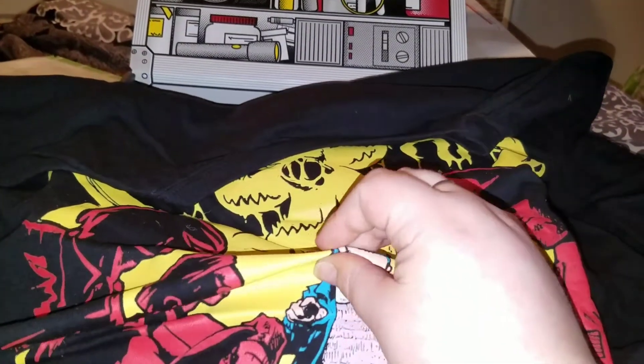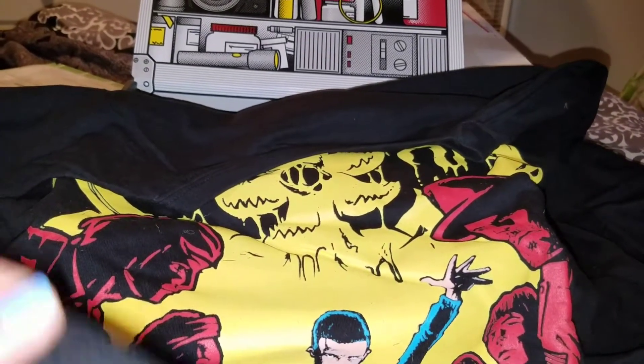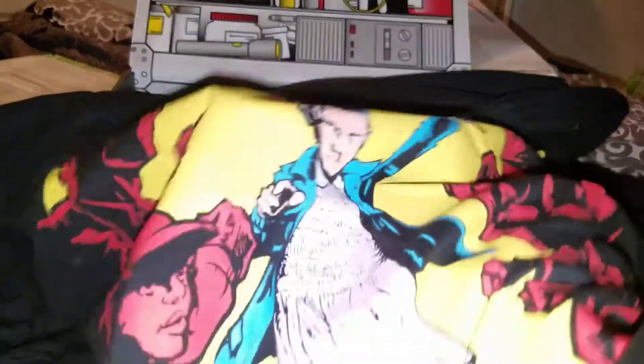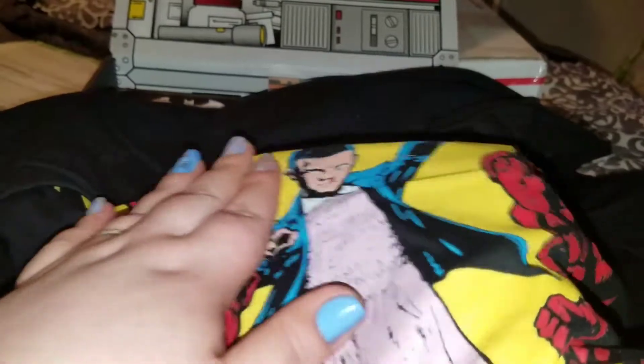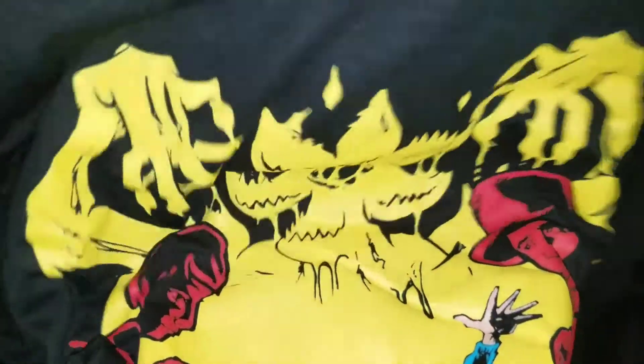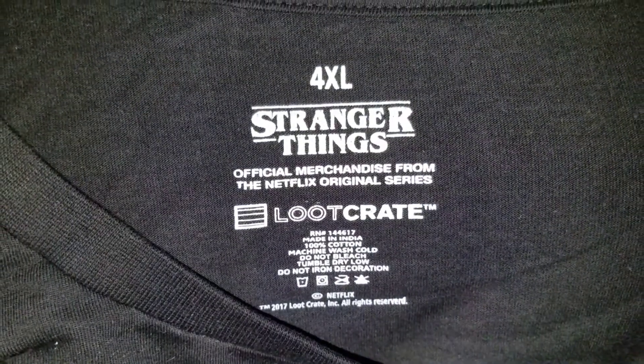The only thing I hate is this kind of matte feel on the t-shirts, but I don't give a shit about the feel - I'll wear this thing to bed every night. Let's see if the inside has that matte feel. Oh no, okay, you don't really feel it through. It's a nice thick t-shirt. Loot Crate, y'all did good - it is official Stranger Things merchandise.